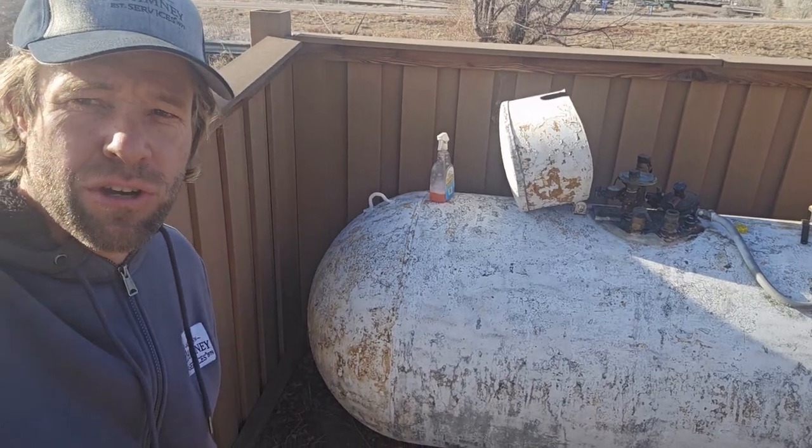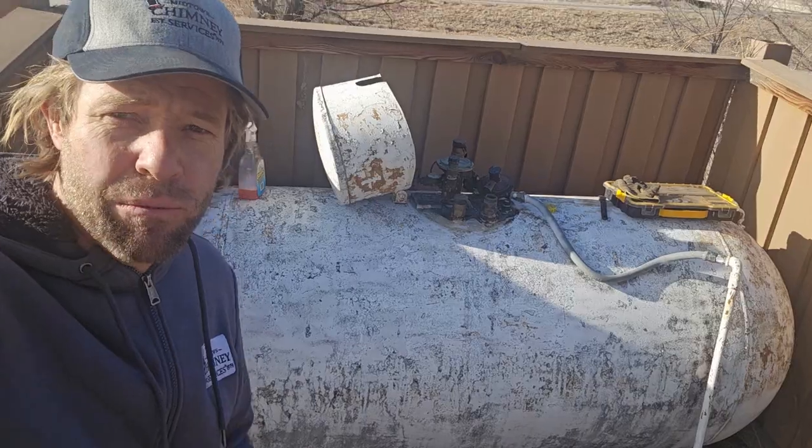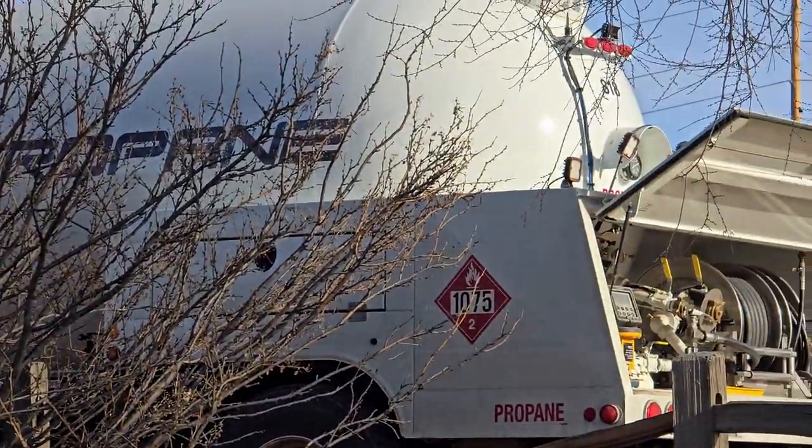We are in a suburban area outside of Denver, Colorado, at a 1954 propane tank. Today I have with me Sean, who is with a local propane delivery company. Here's a typical delivery truck — it's on the back of a big rig.